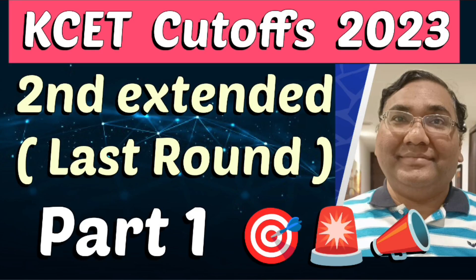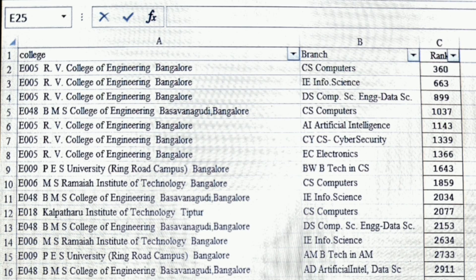Hello friends, good morning, good afternoon, good evening. This is about the KCET cutoff for 2023, specifically the last round cutoff. This will help you with choice filling or option entry, so you know what is the best thing you can get in the last round. It is arranged in numerical order. For example, if your ranks are under 1000, the best option you can get is RV College of Engineering, where CSC cutoff was 360, ISC cutoff was 663, and Data Science and Computer Engineering was 899.